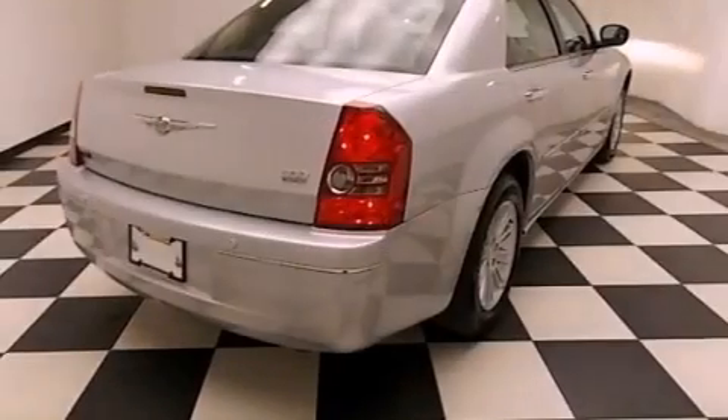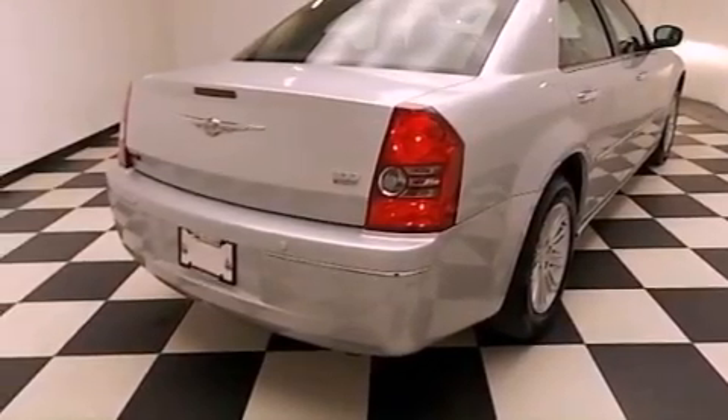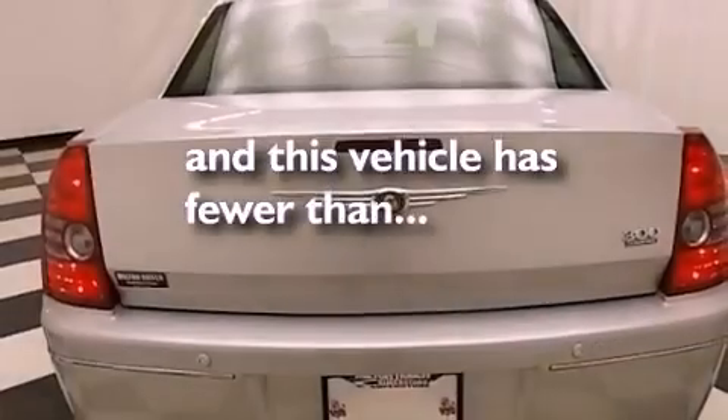A security system, fog lamps, traction control, heated side-view mirrors, and this vehicle has less than 37,000 miles.